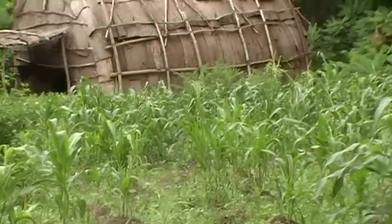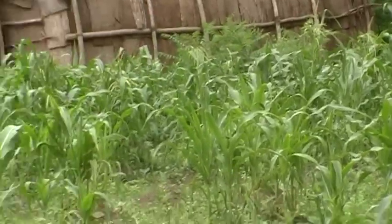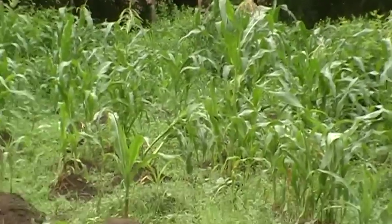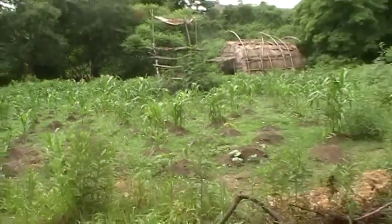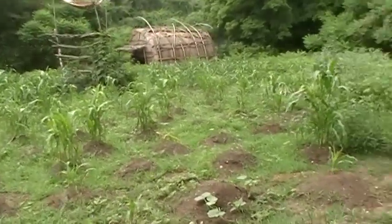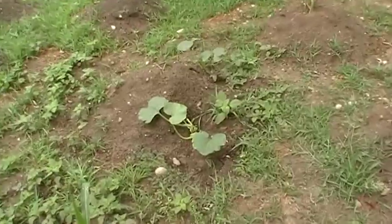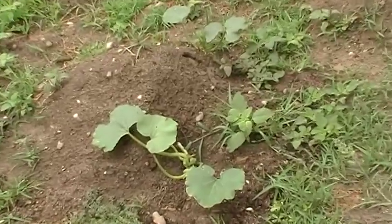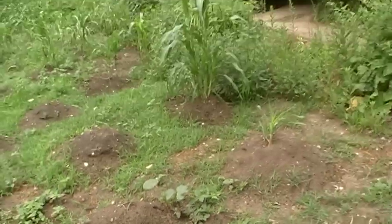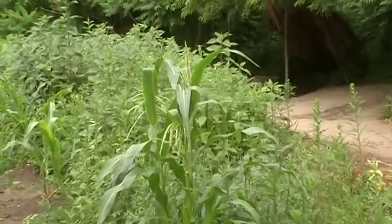The corn is doing very well — we have a lot of it that has tassels. You can see the tassels there, and I'll take you in for a closer look. We do have some squashes also growing — there's a nice big squash right there. You can see the corn over here tasseling, with some nice tassels on that.